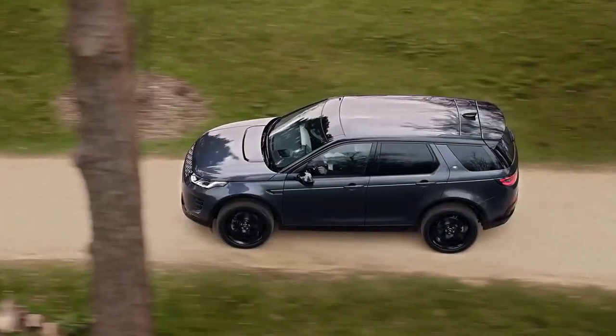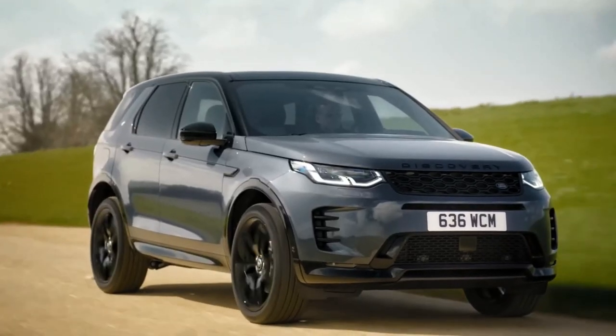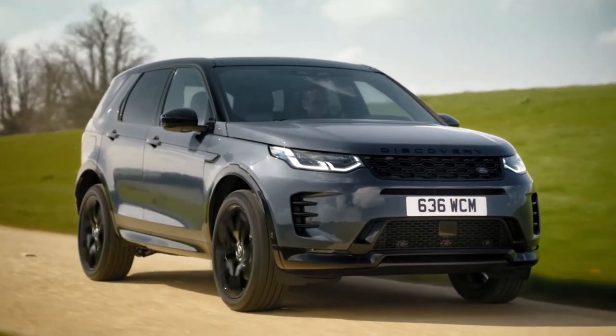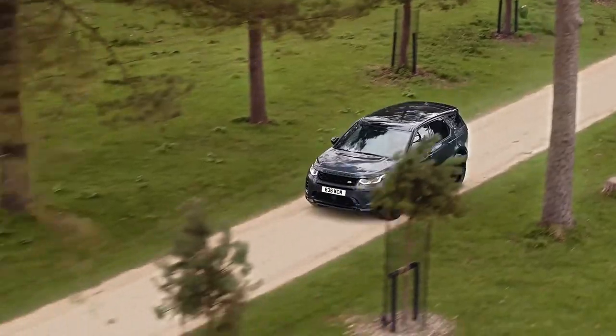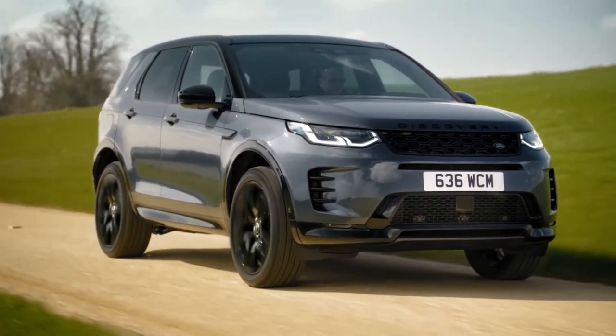The Disco Sport's outdoorsy approach means compromising on-road refinement, though, and rivals such as the BMW X3, the Porsche Macan, and the Mercedes-Benz GLC-Class all provide more refinement and driver satisfaction, both important traits in this segment.